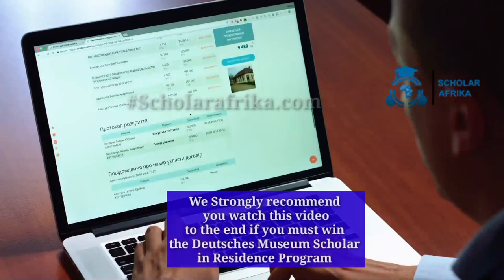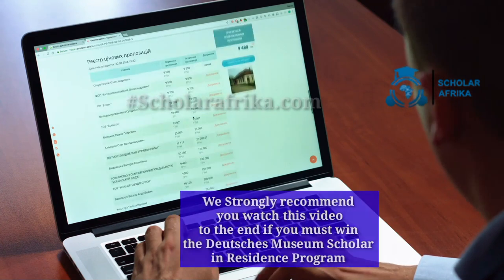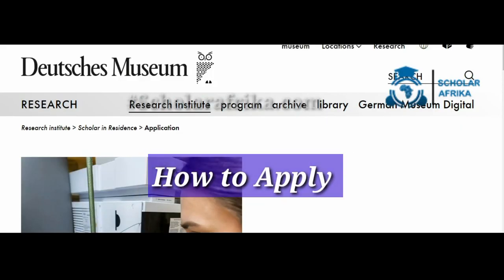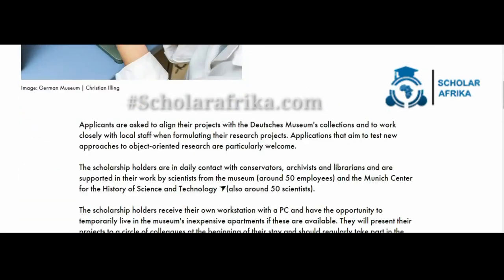In this video, we'll delve into this prestigious initiative, shedding light on its benefits, the unique experiences it offers to researchers and scholars alike, and how you can apply. Here are the steps to apply for the Deutsches Museum Scholar-in-Residence program scholarship.